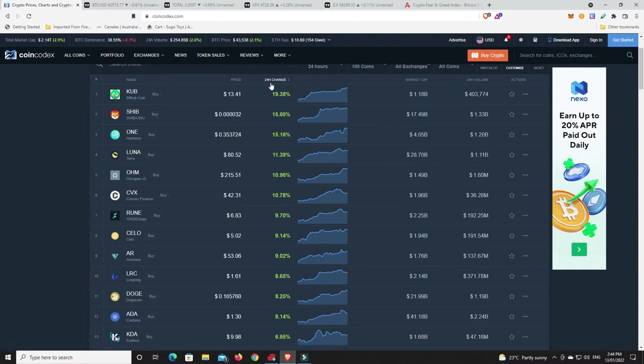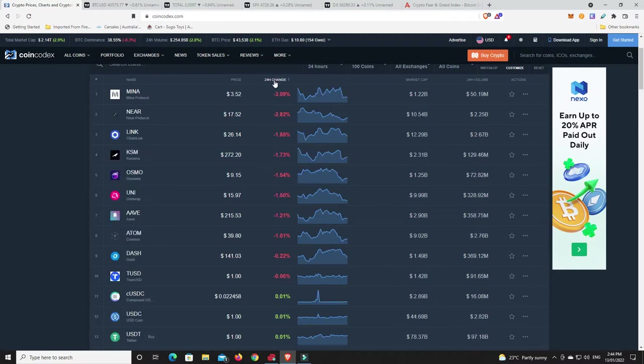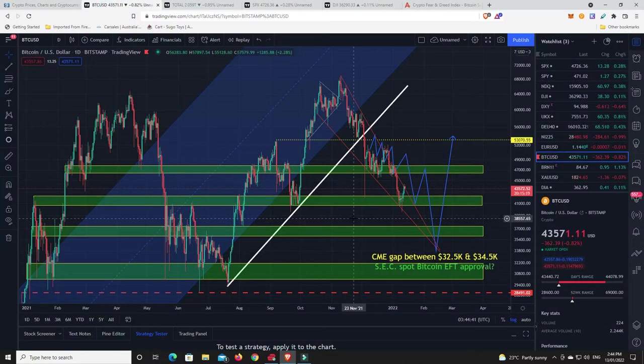On the flip side, what hasn't done well in the top 100: Mina Protocol is down, Chainlink continues to go down ever so slightly. It had a really good pump — it was down at like $12 or $18, I can't remember exactly — but it made a good move and is now having a retracement because the market is still unsure. They're trading around $21.50. Uniswap is down at $15, but the losses are fairly minimal.